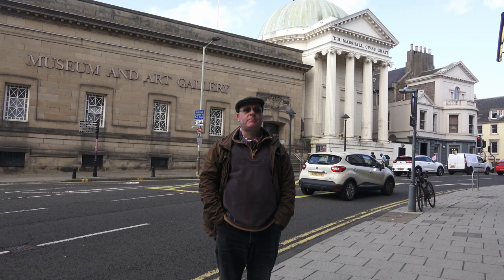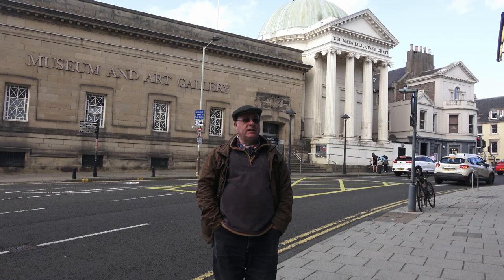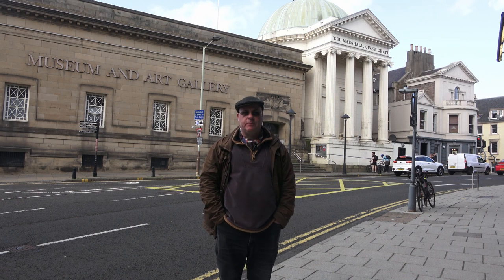Hello everyone, I hope you're all having a great virtual conference. Many of you will recognise the building behind me, my normal abode of Perth Museum and Art Gallery.